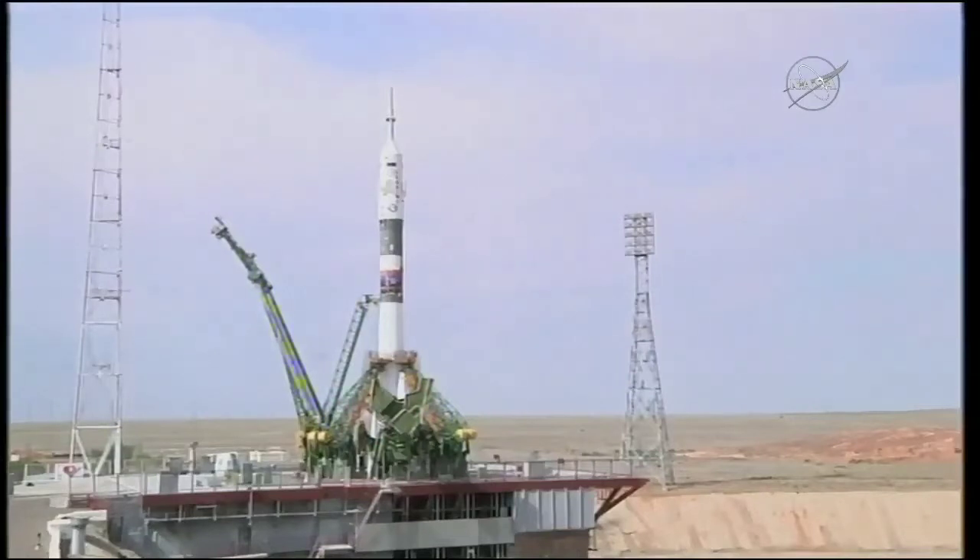20 seconds and counting. The ground umbilical to the third stage has been disconnected. There's the second umbilical tower now separating. We are 10 seconds from launch. 5, 4, 3, 2, 1.